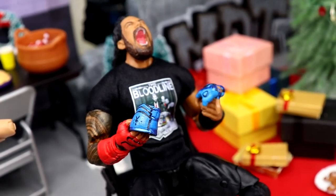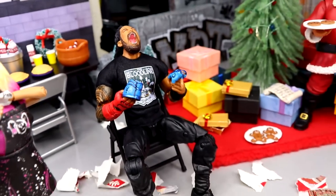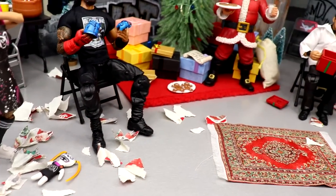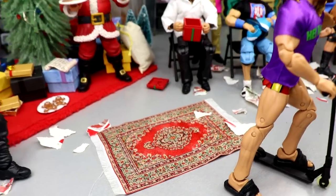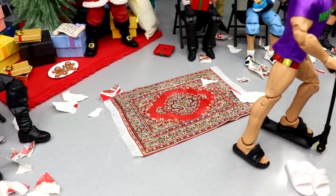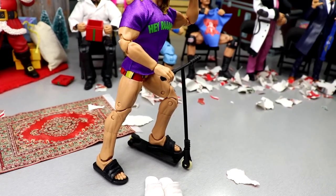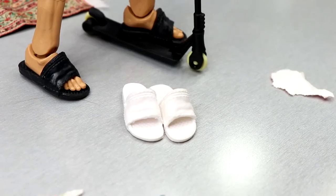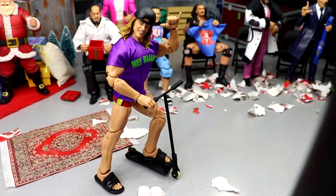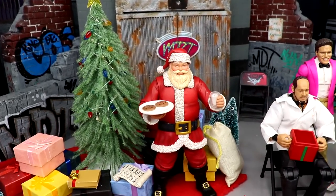Roman Reigns looks super hyped — like when mom makes pizza rolls. He's got a brand new Roman gauntlet so he can get rid of the red and feature the blue next time. He's sitting in his chair with wrapping paper all over the place. We have a miniature Christmas rug in the middle that wraps the whole thing up. In the front middle we have Matt Riddle, excited about his brand new scooter and a brand new pair of slides that Santa brought him.